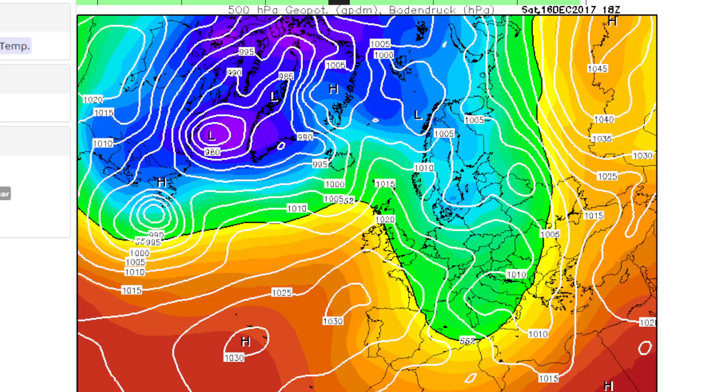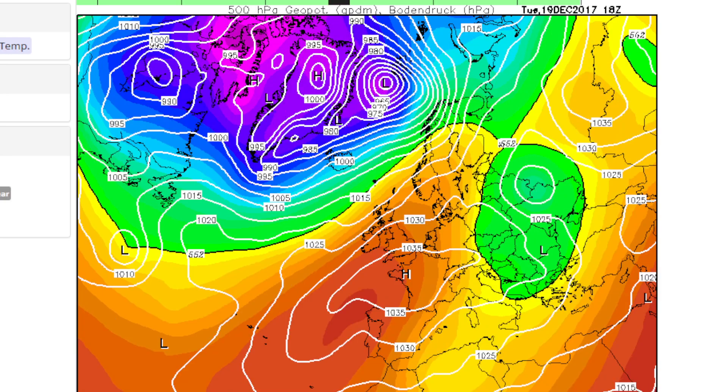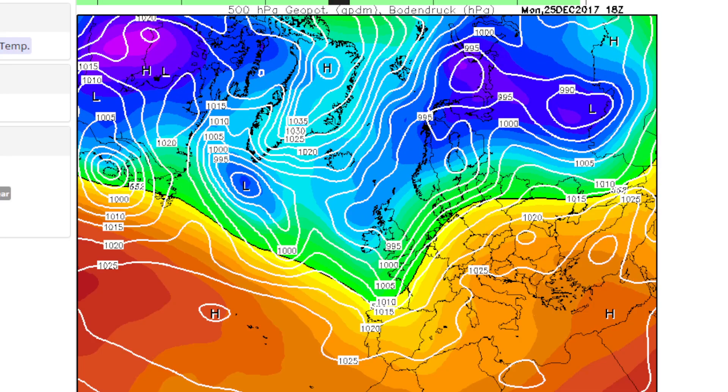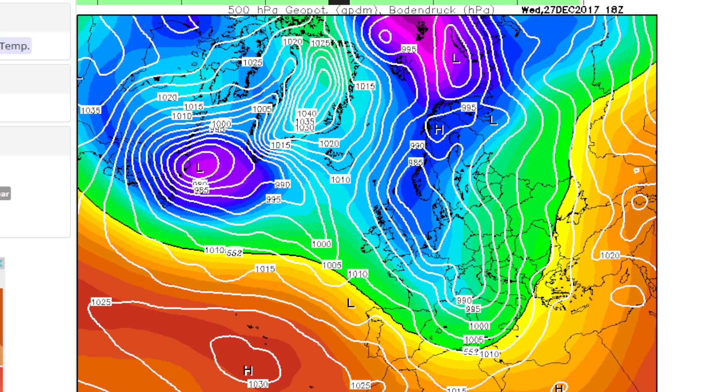December is looking quite cold on and off. We actually go quite mild by the 20th of December, running up to Christmas — a classic mild Christmas for the UK. Into the 26th of December we drop some low pressure through the country and start going a bit colder from the north once again. There are already signs of high pressure trying to build towards the north pole and Greenland, with the low pressure dropping south and wind coming from the north again.